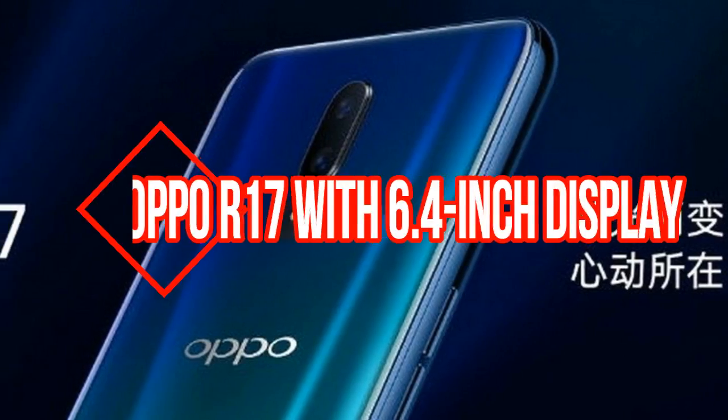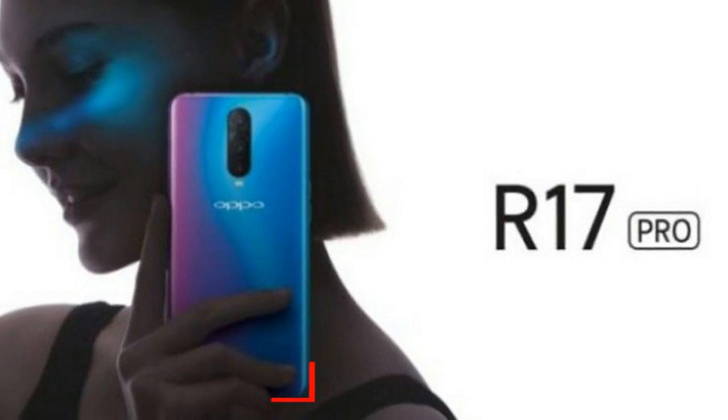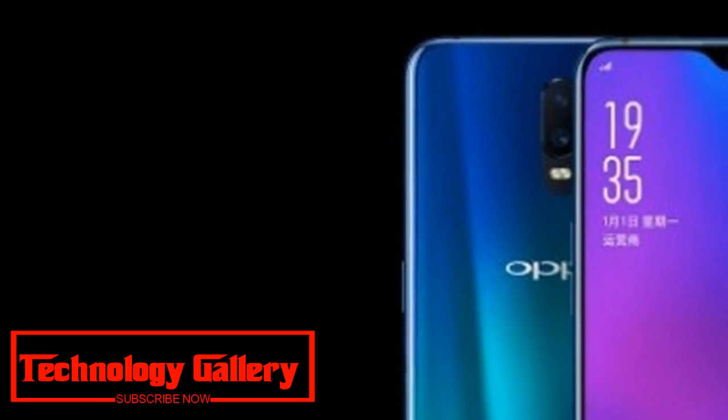Oppo R17 with a 6.4-inch display and an in-display fingerprint scanner has been spotted on the official website. The Oppo R17 will come with a 6.4-inch FHD Plus notch display, Qualcomm Snapdragon 670 processor, and an in-display fingerprint scanner.